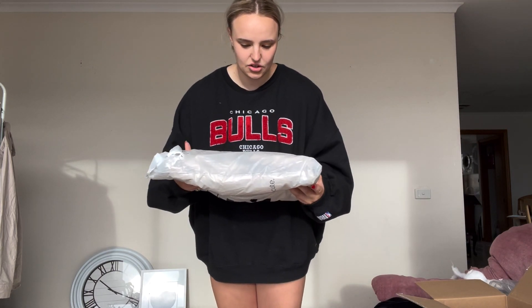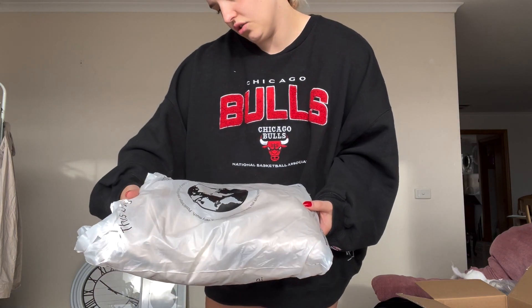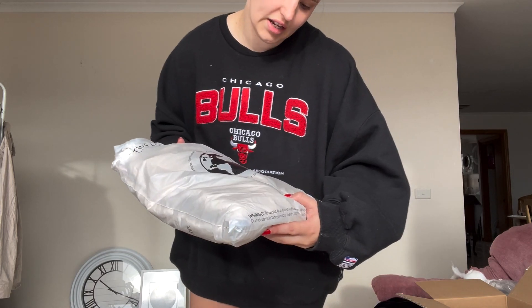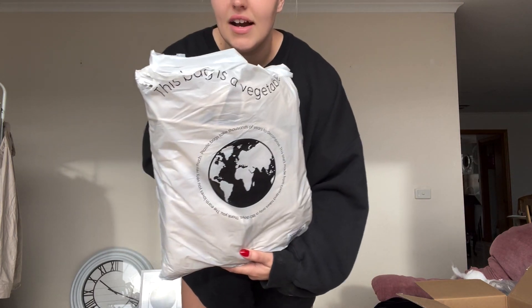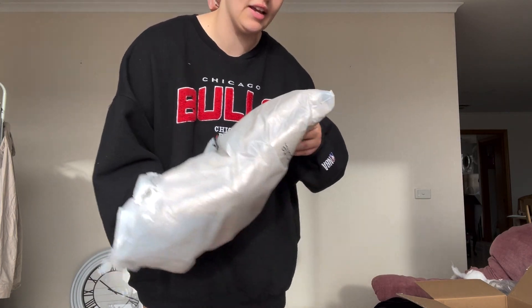Item number two — these bags. It says 'the earth loves you very much, plastic bags take thousands of years to decompose, these ones are made from corn and take only 180 days.' And it says 'I'm a vegetable' on the top. I thought that was a really nice addition to their packaging.